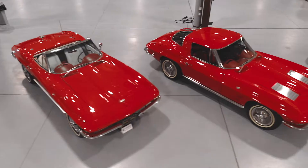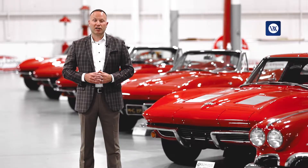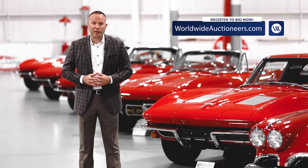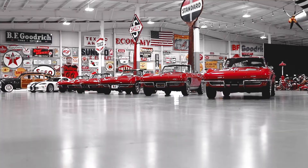So get set up and register to bid at worldwideauctioneers.com. Our client services team will be happy to assist you with that process, and all options are available.